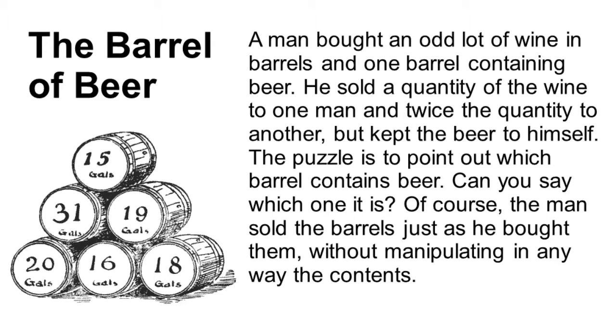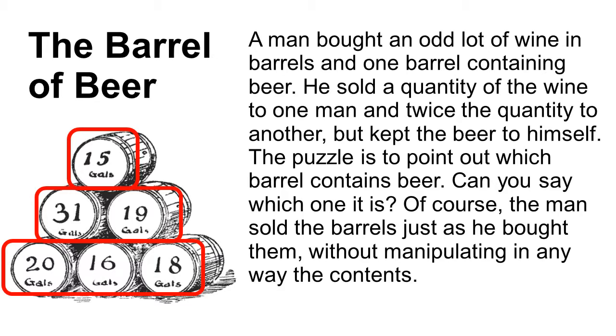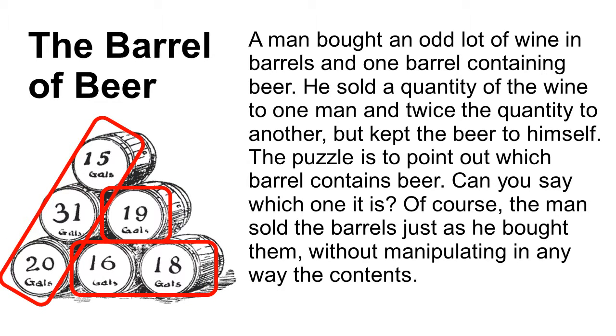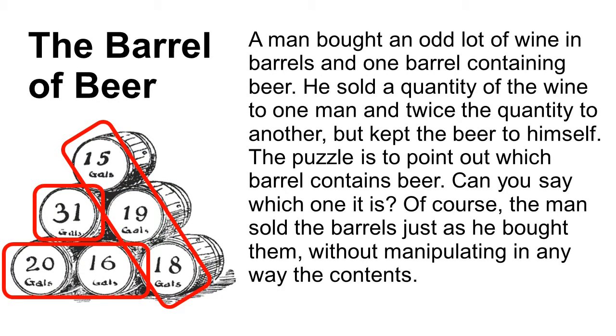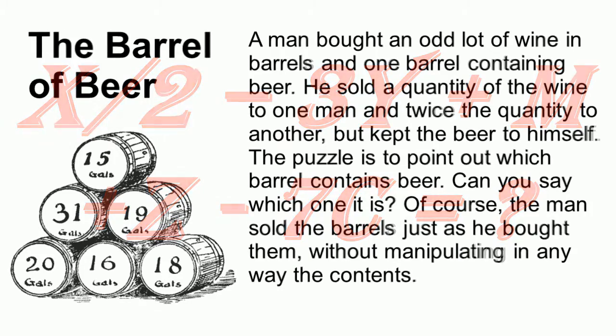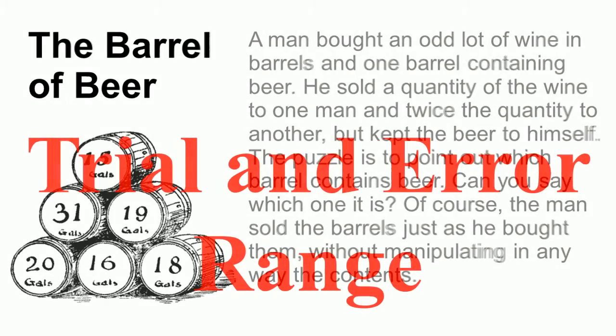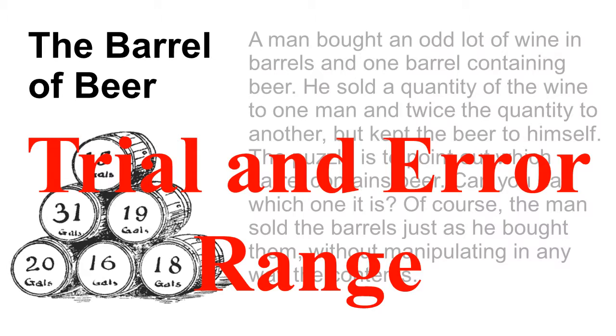How do we get started on this problem? We could just try trial and error, dividing up the barrels into three piles where one pile is twice as much as the other and the third pile only contains one barrel. But that would take a long time — there are a lot of possibilities. Or we could try to do it algebraically, but problems like this which deal with definite increments can be very difficult using algebra alone. So what we're going to do — an excellent problem-solving technique — is to mix the two approaches.